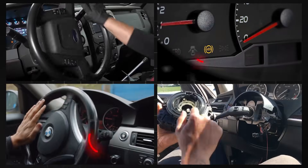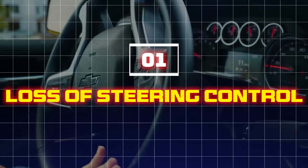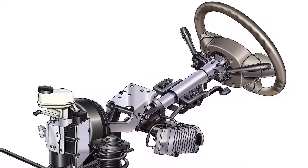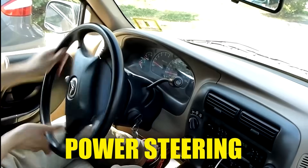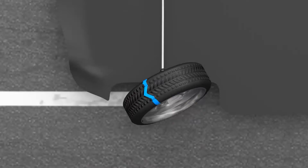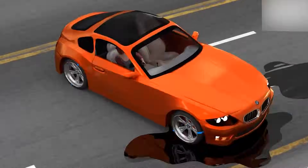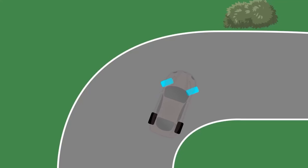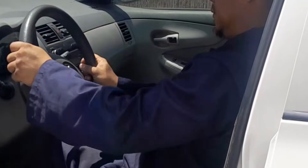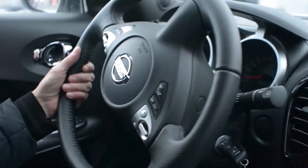Watch out for these warning signs of a failing steering angle sensor. One: loss of steering control. The steering angle sensor tells your car's power steering, traction control, and stability systems how much and in what direction you're turning the wheel. But when it fails or misaligns, your car may over-correct, under-steer, or not respond properly to steering inputs, making your vehicle hard to control, especially at high speeds or in emergency situations.